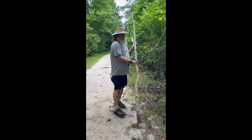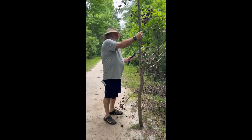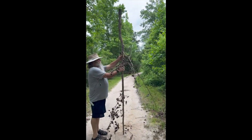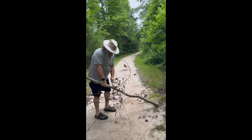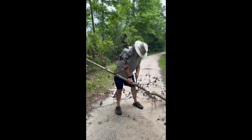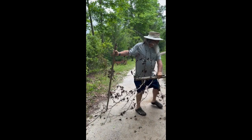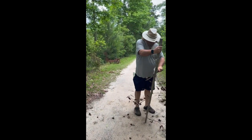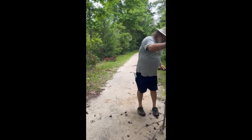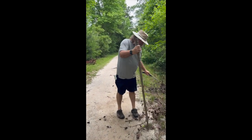Wouldn't that make it too big? That tall part is really big. He's still got ants on him — pretty soon he's gonna have ants in his pants.